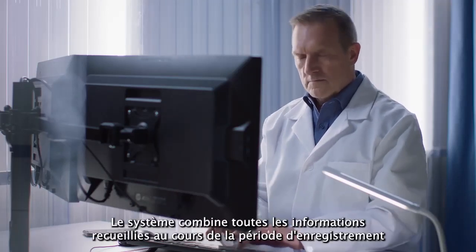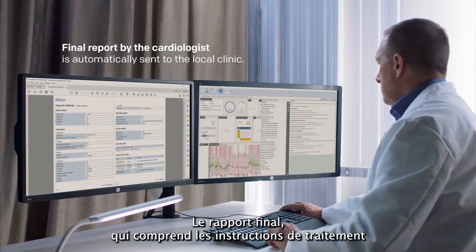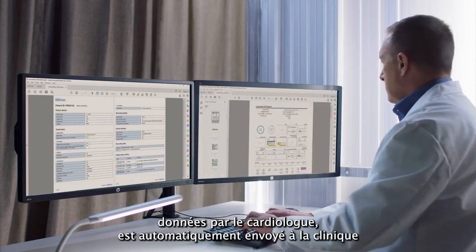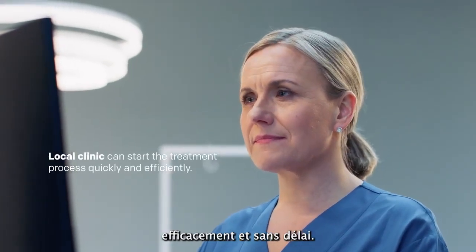The system combines all information collected in the recording period and creates a final report request for the cardiologist. The final report, which includes treatment instructions given by the cardiologist, is automatically sent to the clinic where the physician can start patient care quickly and efficiently without delay.